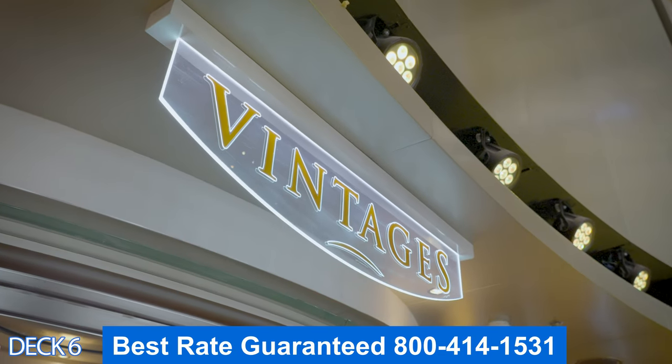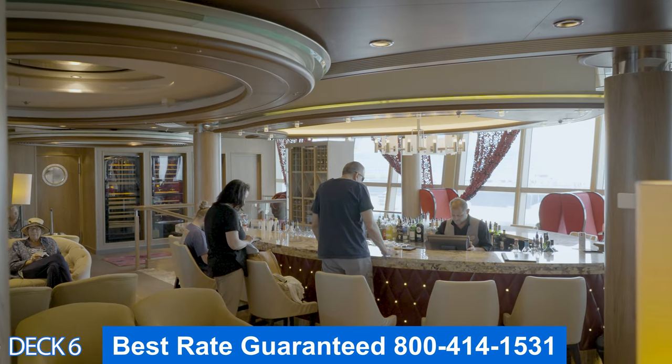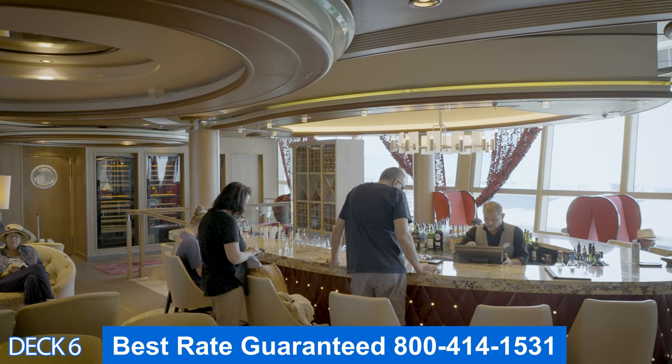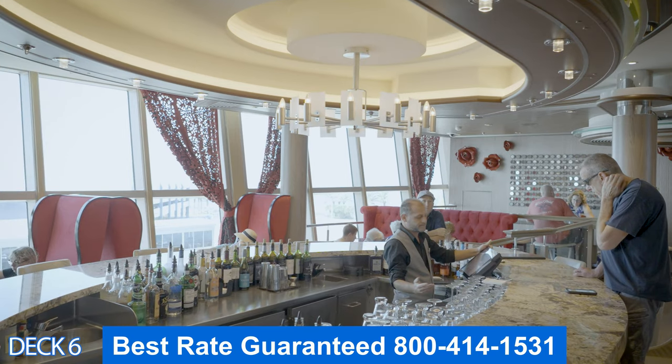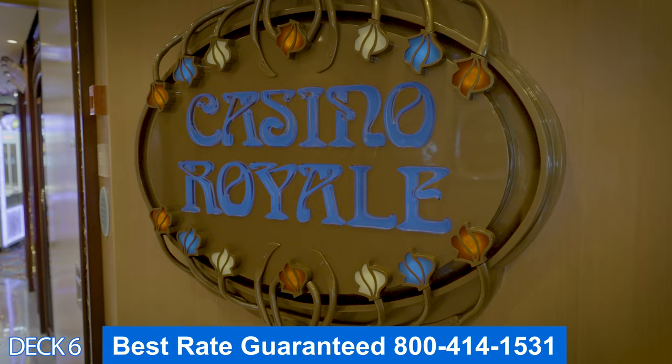Over here is Vintages. This is the wine bar. There is comfortable seating all around the bar — you'll find nice sofas and chairs. You can grab a drink on either side of the bar. Keep an eye out for one of their wine tastings. It's a lot of fun.